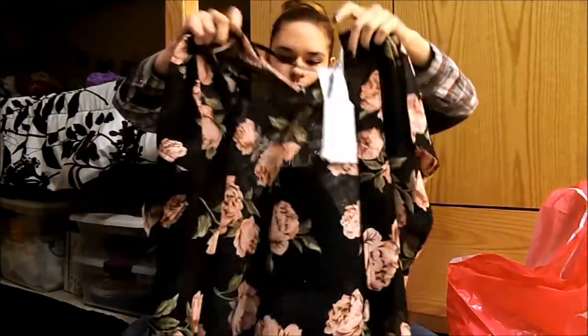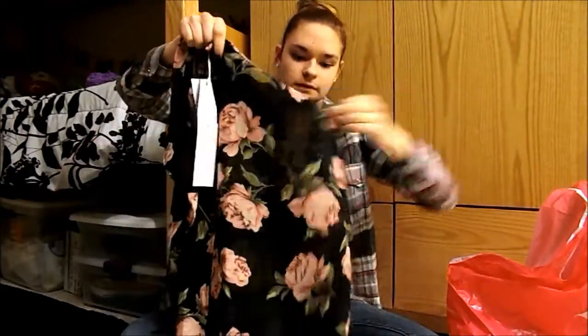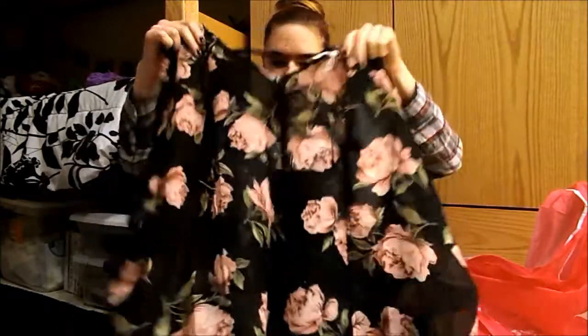Next from Deb I got this little floral thing — it's kind of kimono, kind of not. It's got really short sleeves, it's really loose. I'll probably just wear it with like a plain black top.